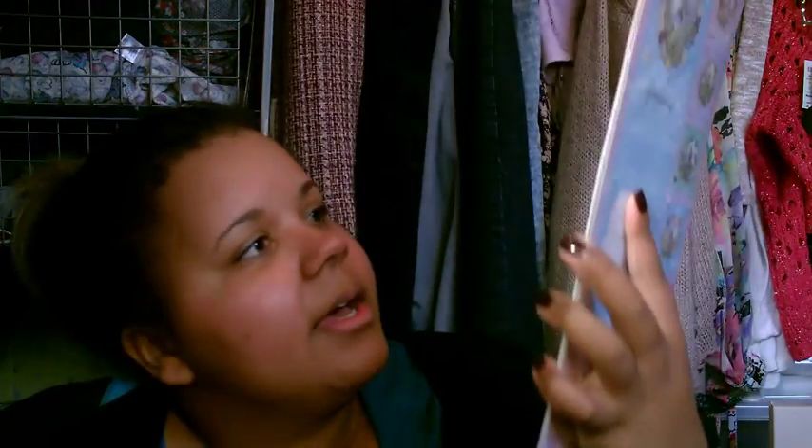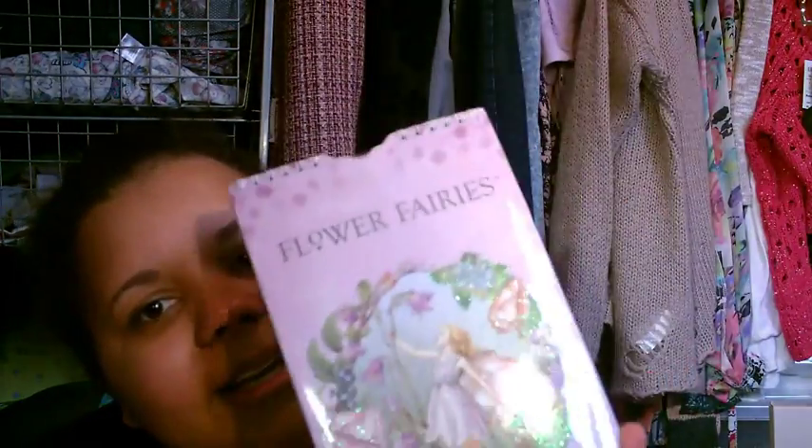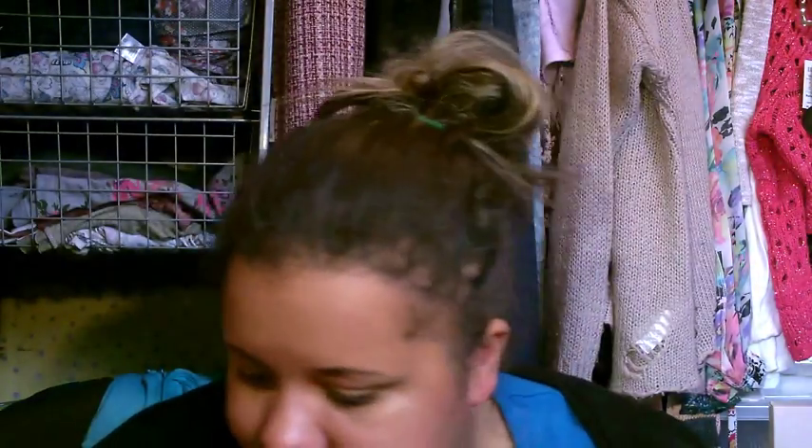She also got me this 2016 calendar — it's Flower Fairies, and I love Flower Fairies. It's just a slimline calendar and it's really pretty, so I'm excited for that.